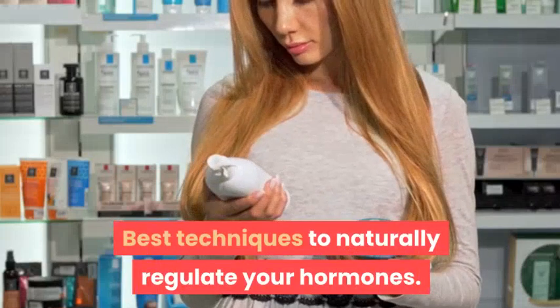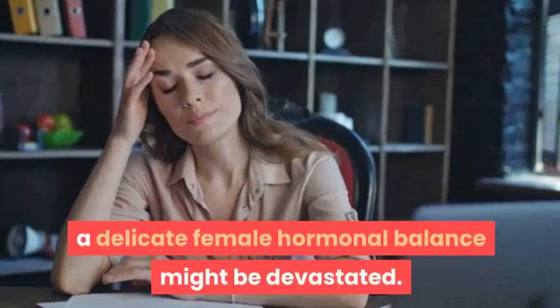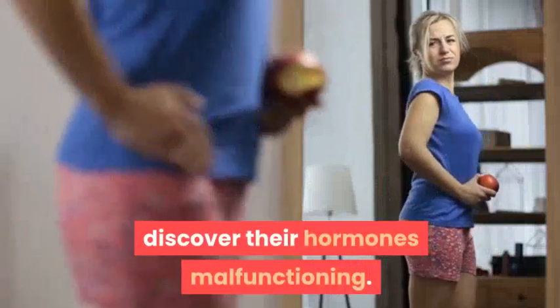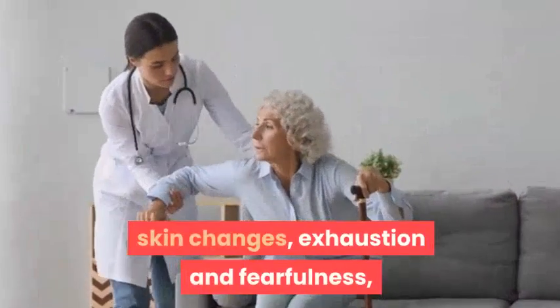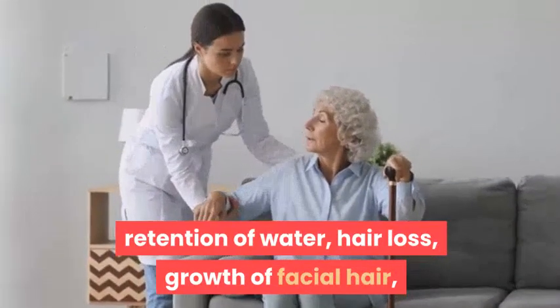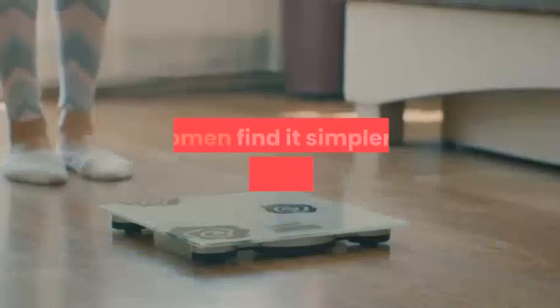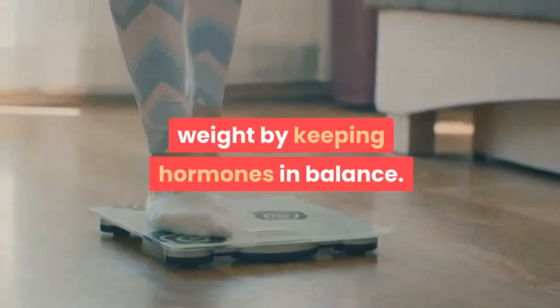A high-stress lifestyle combined with unhealthy dietary habits can devastate delicate female hormonal balance. Even health-conscious women may discover their hormones malfunctioning. Symptoms such as osteoporosis, weight gain, skin changes, exhaustion, water retention, hair loss, facial hair growth, and even depression can lead to hormonal imbalance. Women find it simpler to maintain a healthy weight by keeping hormones in balance.